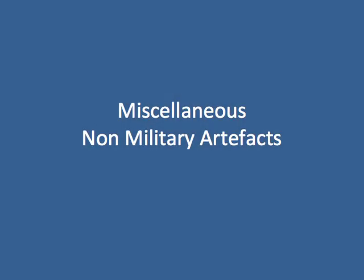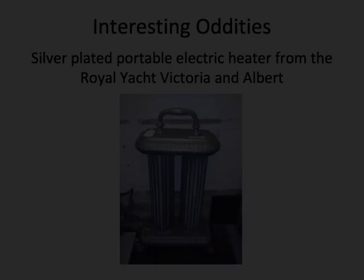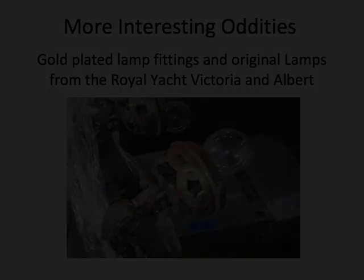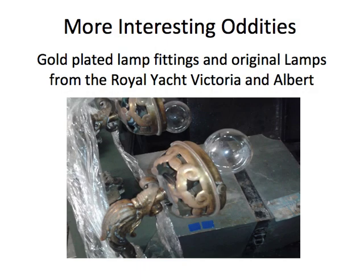The collection has a number of artefacts that have nothing to do with wireless — the next two slides will show these. This is a portable electrical heater from the Royal Yacht Victoria and Albert; it is silver plated. These are gold plated fittings from the Royal Apartments in the Royal Yacht Victoria and Albert, also fitted with the original incandescent lamps. Lesser mortals had either brass or silver plated light fittings.